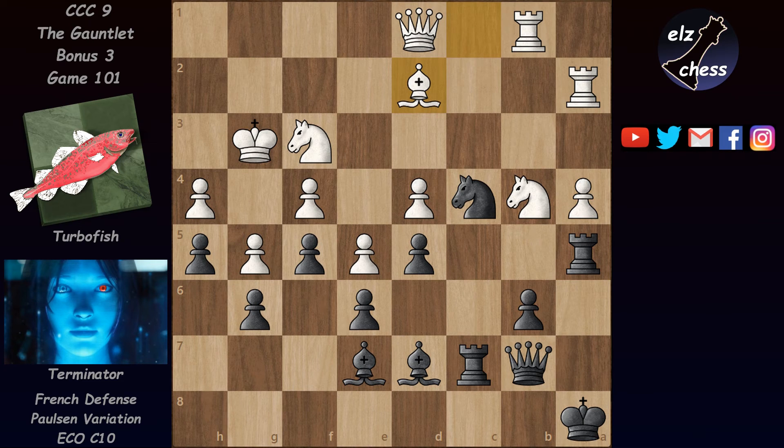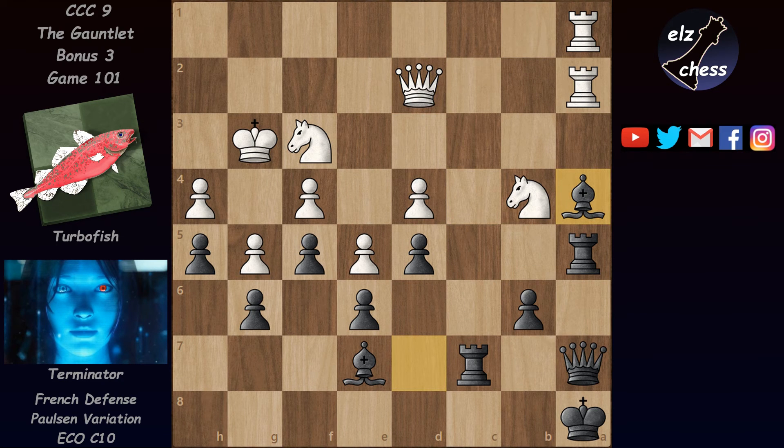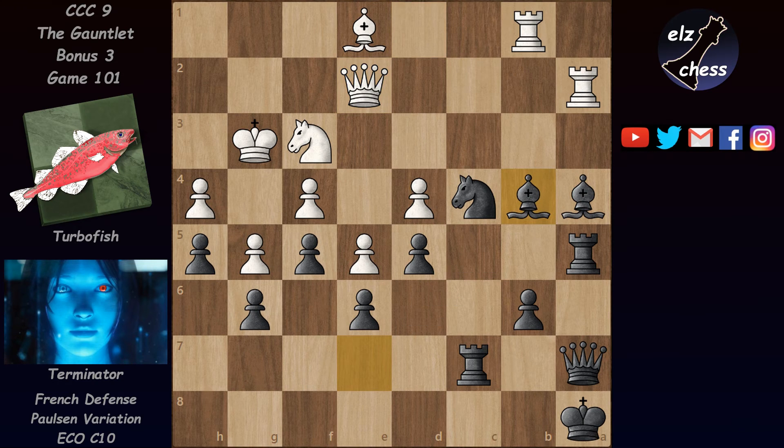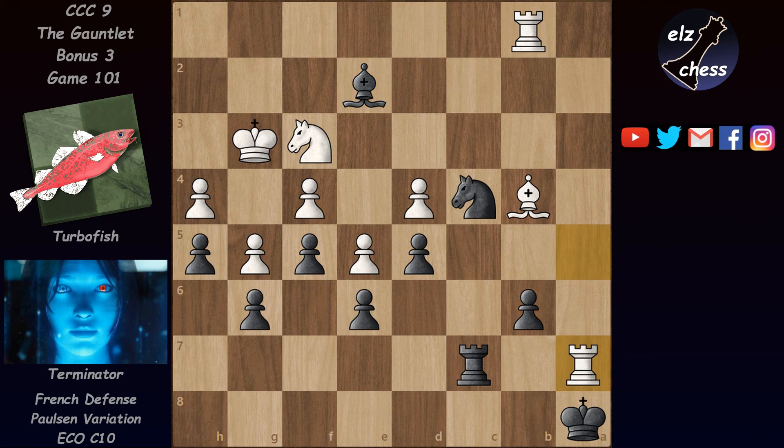Turbofish continued with Bd2, but after Qa7 this pawn is lost and can't be defended. If he tries Ra1, then the knight can take on d2 and after Qxd2 he can still take on a4. So instead of Ra1 we have the bishop back to e1, and now the bishop takes the pawn. After Qe2, Terminator decides to trade down into a winning endgame — he takes the knight on b4. After Bxb4 he has this trick with Bd1, attacking the queen and threatening to win an exchange. So Turbofish is forced to take the rook, and after the bishop takes the queen he can take the queen on a7, then the rook takes on a7. In this position black is a healthy pawn up with better pieces — the knight on c4 is a monster — and black is winning.